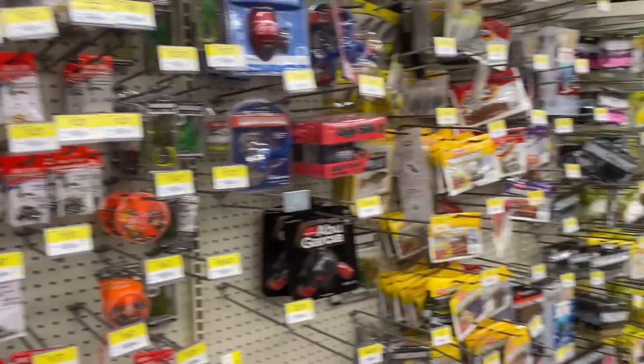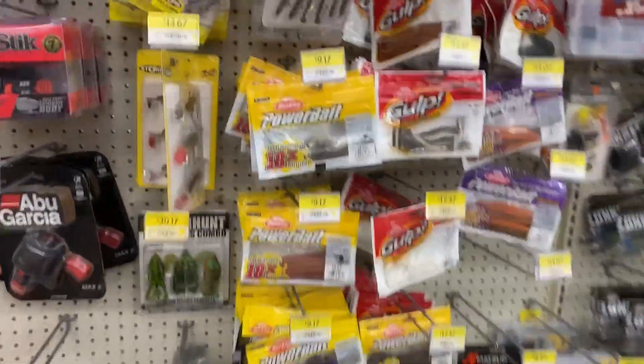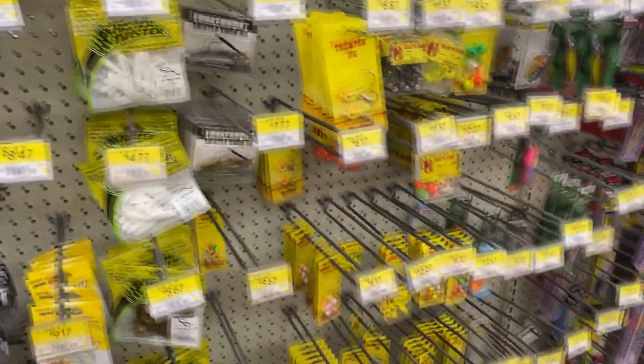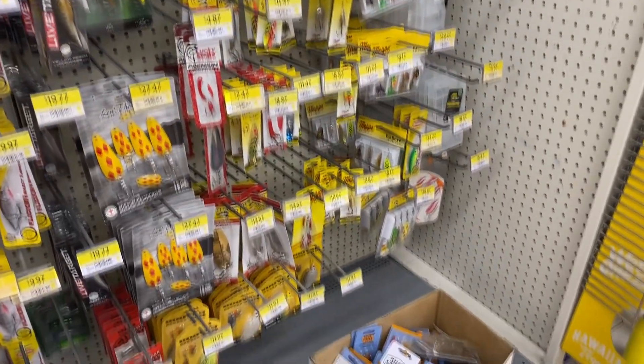As you can see, there's a little bit more selection here just on the amount of space they have. Same thing though — Berkley Powerbait, Berkley Gulp. There is the Lunker Hunt plastics, and they actually carry a lot more Northland Tackle stuff, which is a win in my book. But other than that, there's really still nothing to write home about here.